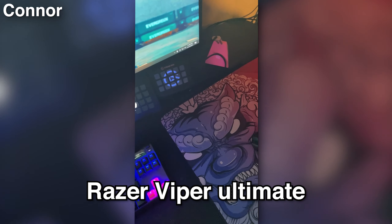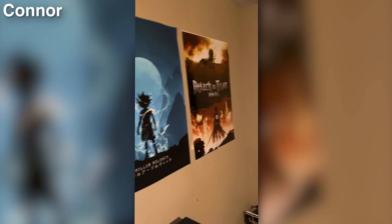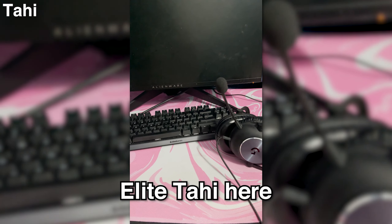240Hz monitor — I think that's a 75Hz top monitor, I just use that for display. Got this pretty cool mousepad, Razer Viper Ultimate. Gaming computer is decked out with a 3090 and an i9 10850K. Got two posters right there. Two Stream Decks for production. Hope you guys enjoyed the setup — bye guys.